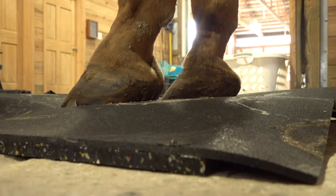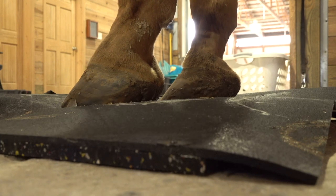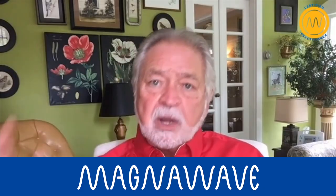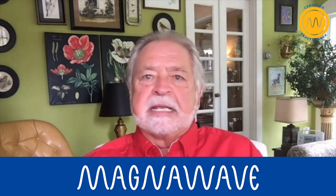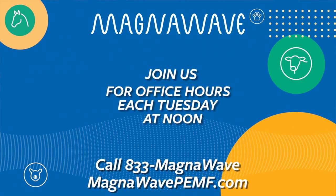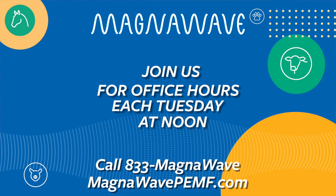It can keep it from degrading further. We see that a lot with arthritis in the horses — we limit the amount of calcium buildup with good blood circulation. That's all we're doing. We're not healing anything; we're just improving the blood circulation, which keeps the accumulation down.